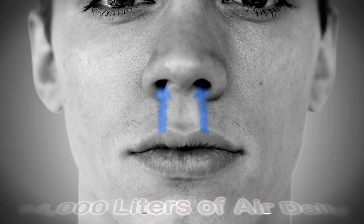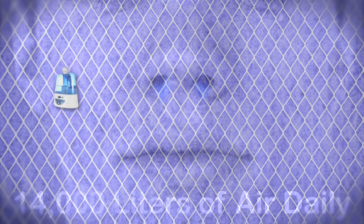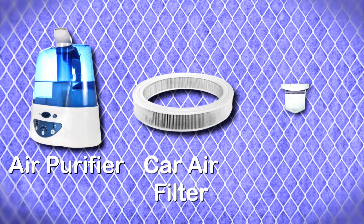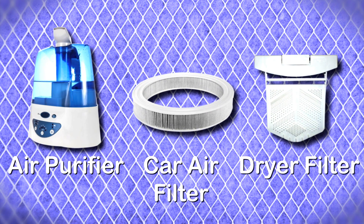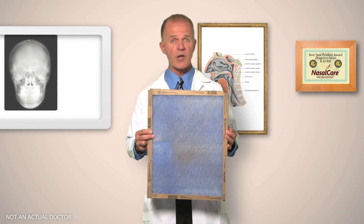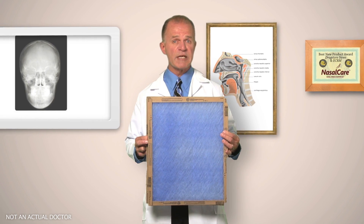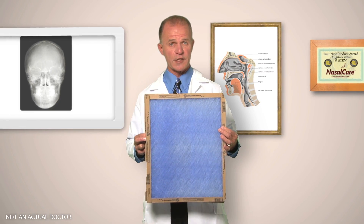The human nose filters 14,000 liters of air daily. Consider your air purifier, car air filter, or how you clean your clothes dryer filter consistently. Even furnace filters need to be replaced on a regular basis to keep the ventilation system clean. It makes sense to clean your filter regularly as well.